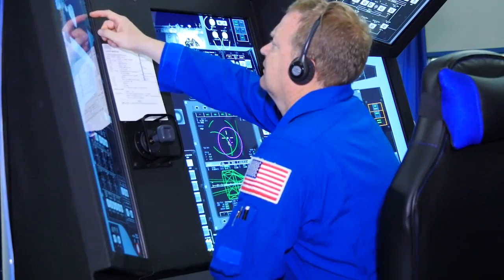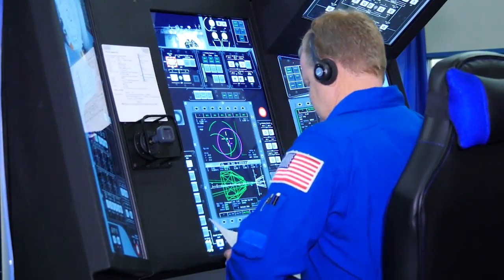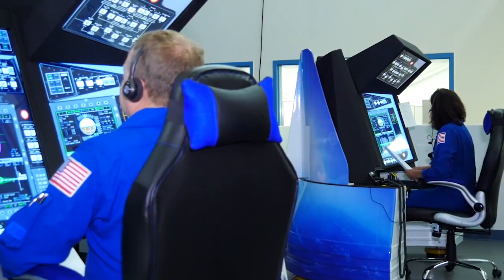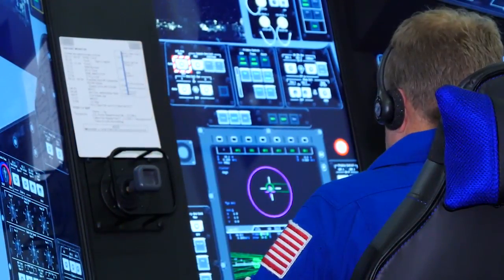Two of NASA's Commercial Crew astronauts chosen to train for flight tests ran simulations of launch, landing, and on-orbit operations, including docking with the International Space Station.